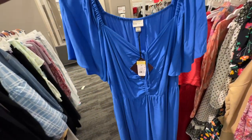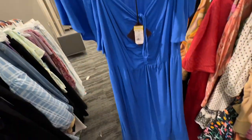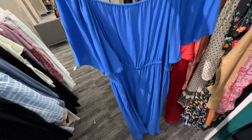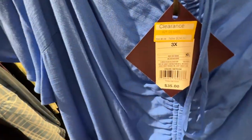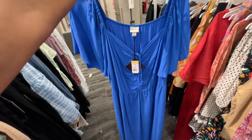Ruching in the front, and this is a 3X by Ava & Viv. The bottom is flowy — this is the back. Elastic in the waist and this is $24.50.